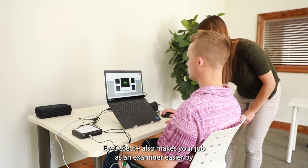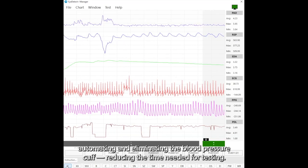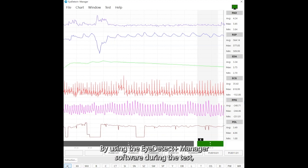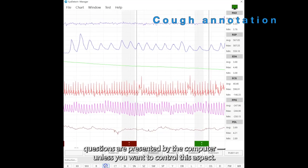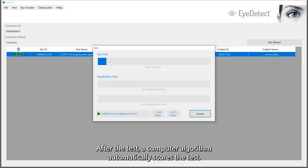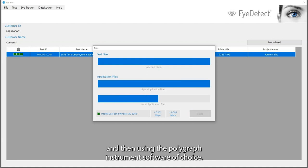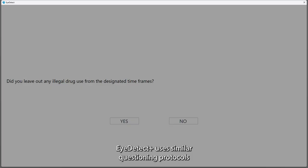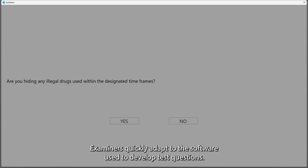iDetect Plus also makes your job as an examiner easier by automating and eliminating the blood pressure cuff, reducing the time needed for testing. By using the iDetect Plus manager software during the test, examiners can monitor activity and annotate the charts while test questions are presented by the computer, unless you want to control this aspect. After the test, a computer algorithm automatically scores the test. Examiners can also manually score the charts by exporting the data and then using the polygraph instrument software of choice. iDetect Plus uses similar questioning protocols as the polygraph, so it's an easy transition. Examiners quickly adapt to the software used to develop test questions.